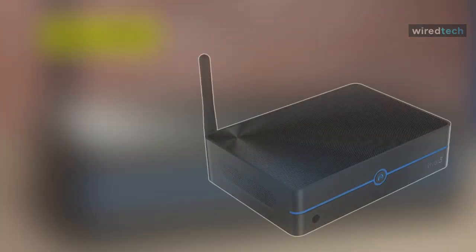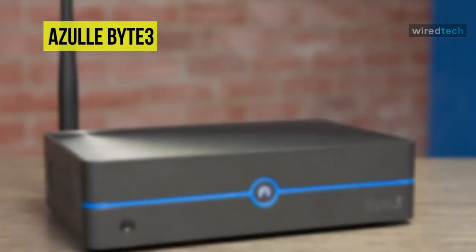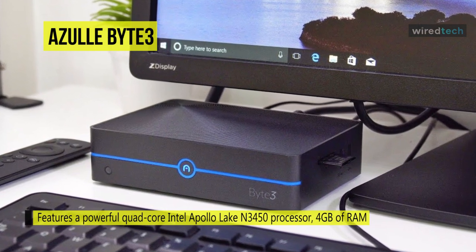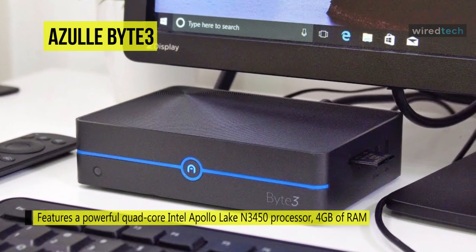For the best home theater mini PC, the Azulle Byte 3 is the top pick. It's the best for home entertainment, with a small fanless design that will comfortably fit into your entertainment center. It's a fabulous tool for media streaming and presents a full PC experience on your TV.